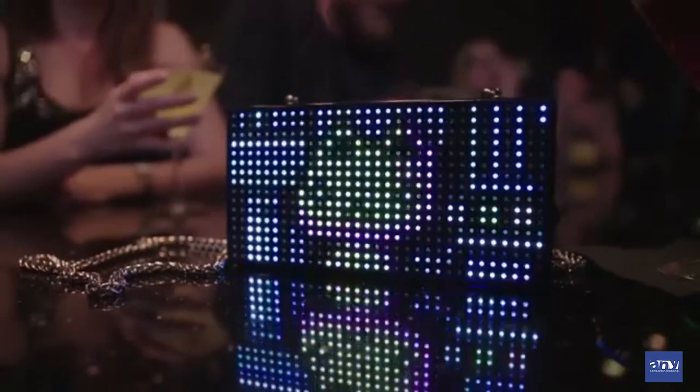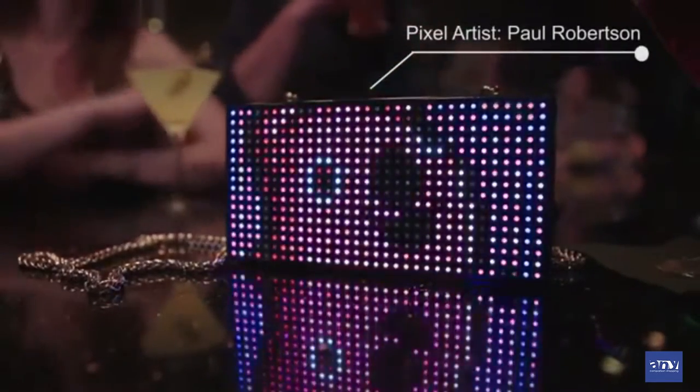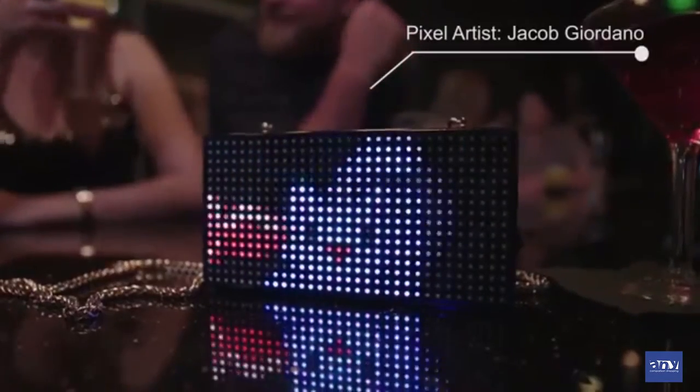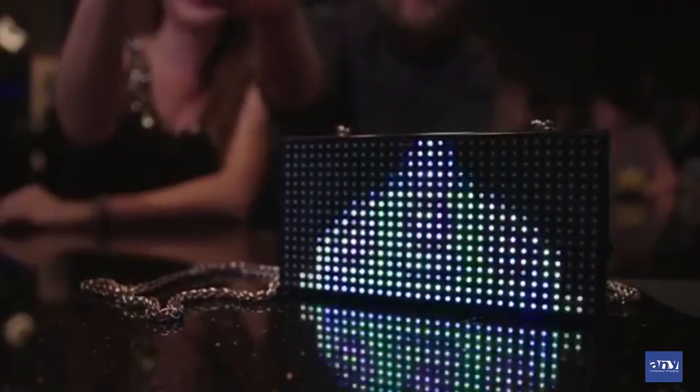We partnered with a number of famed pixel artists to do some amazing art for the cat clutch — from Australian-based Paul Robertson to Seattle-based Jacob Giordino. But the best thing about the bag is it lets you express whatever style or styles you feel like sporting. You can be bold, whimsical, fierce, silly — all in the same outing.